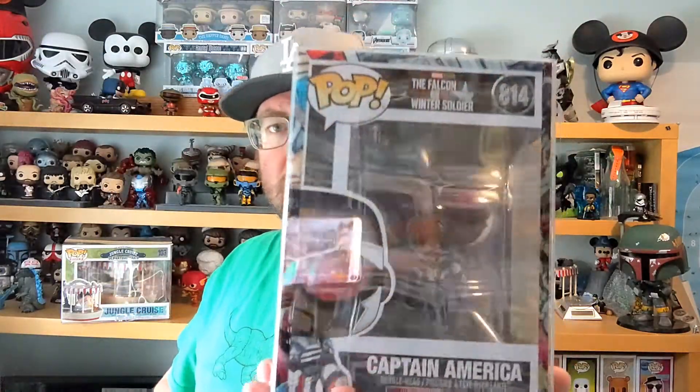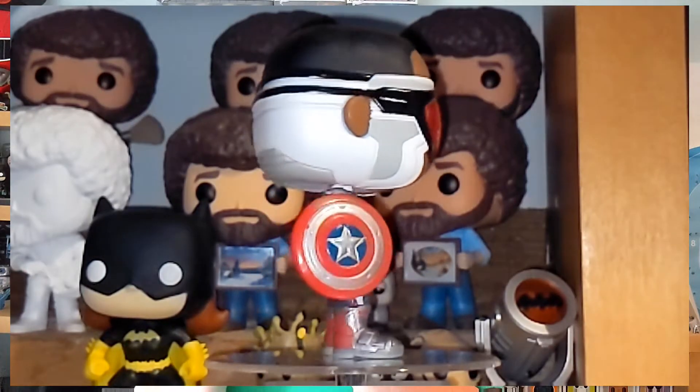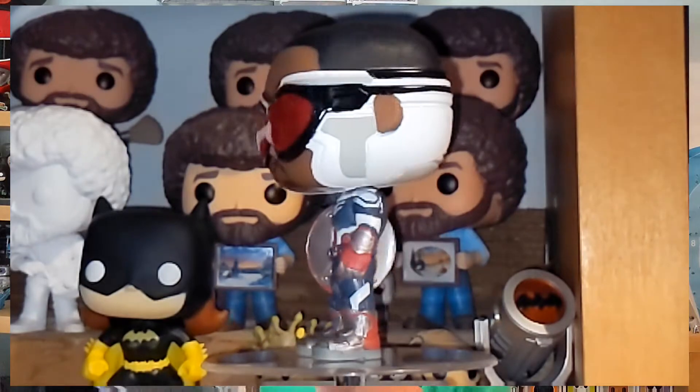We'll leave the Flash until last. What PPJOE also do is pop protectors, but they know a lot of people have already got protectors from other companies. So they do pop sleeves as well - a little plastic sleeve that goes over the pop inside the protector. This is Captain America from the Falcon and Winter Soldier. He has their pop protector, but he also has this kind of edging around it that is for one of their sleeves. They do marble ones, horror ones, wrestling ones that make it look like they're stood in a ring - loads of different ones. This is the marble one.